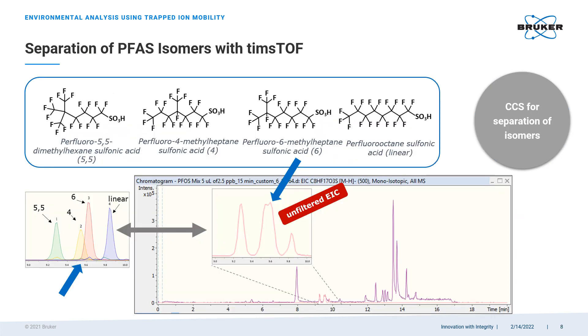Separation of PFAS isomers is a challenging task even for high-resolution mass spectrometry. PFAS compounds often tend to form multiple isomers — in this example we have four of them in one sample. Those that co-elute would typically be indistinguishable from one another because their elemental compositions and molecular weights are exactly the same. However, with trapped ion mobility we can tell them apart with confidence, as you can see on the color-coded diagram on the left, and even quantify them one by one.